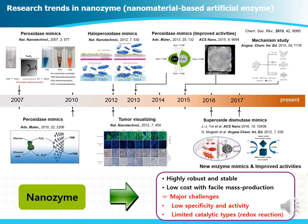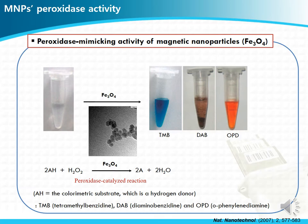Also, the nanozymes have somewhat limited catalytic reactions, majorly limited to redox-type reactions. Nowadays, there have been many research trials to overcome these limitations.